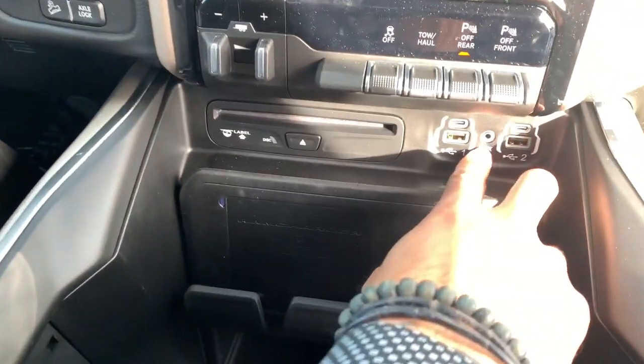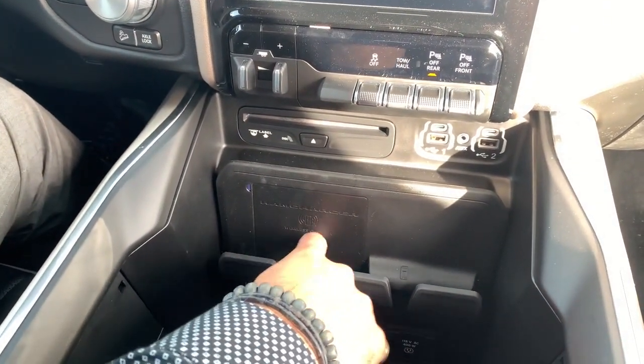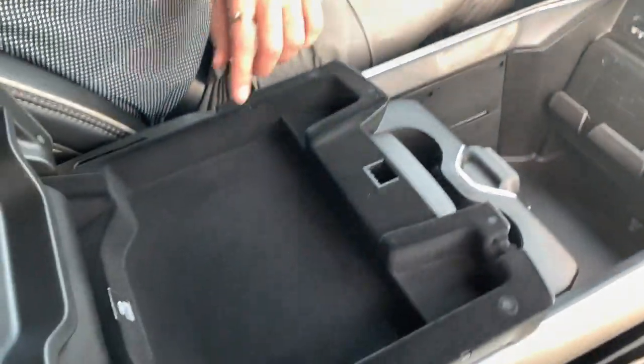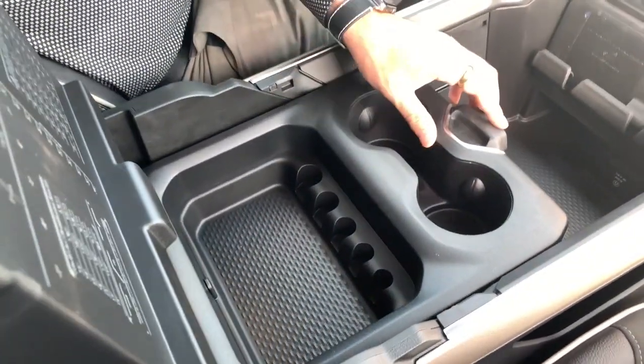Right here at the bottom you actually do get two USB ports, an auxiliary port, a CD changer, and this is actually a RAM wireless charging pad, which is super cool. Right here in the center console you also get another USB port so nobody's fighting over who's charging what, plus more storage down here. It's actually a movable center console as well.